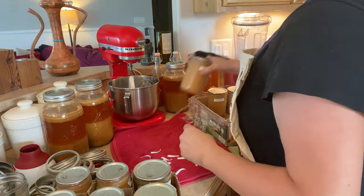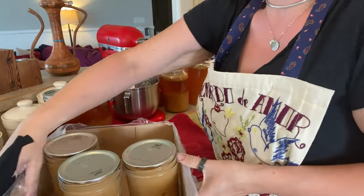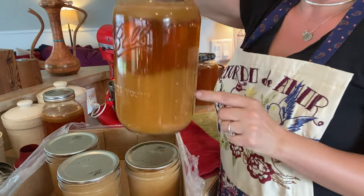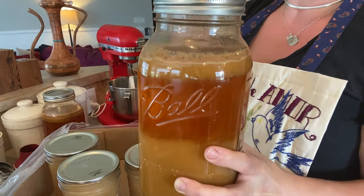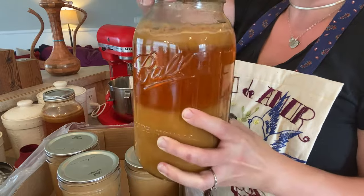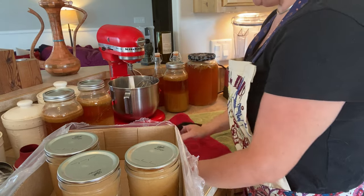Voila — 17 applesauce jars. I'll give you a quick update on the apple cider too. I am going to shake this probably a couple of times every day because there is still foam at the top and I don't want it to start getting moldy. I'll give it a shake a couple of times a day and tighten the ring until it starts doing its ferment.